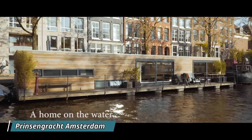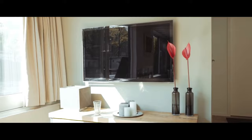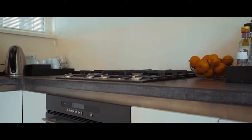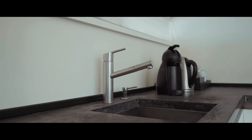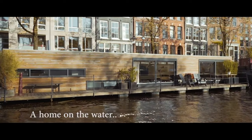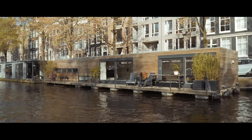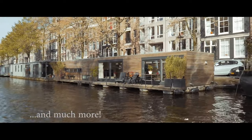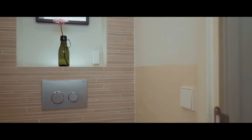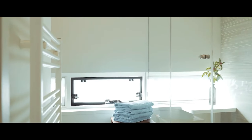Picture waking up to the soothing sounds of water, with swans and ducks gracefully passing by your window. Imagine sipping coffee on your private terrace overlooking the historic Prinsengracht canal and the iconic Westerkerk tower. Envision living like a local in the heart of Amsterdam, surrounded by charming shops, cafes, museums, and landmarks. This is a reality when you choose to stay at one of the houseboat suites on Prinsengracht.